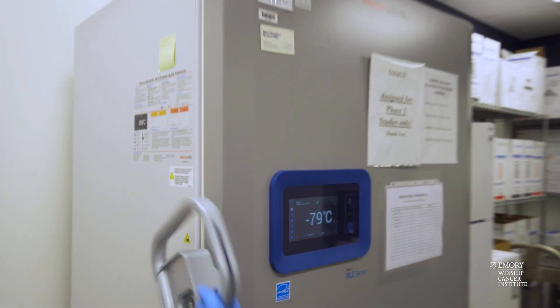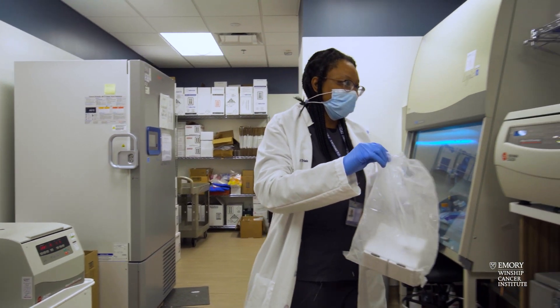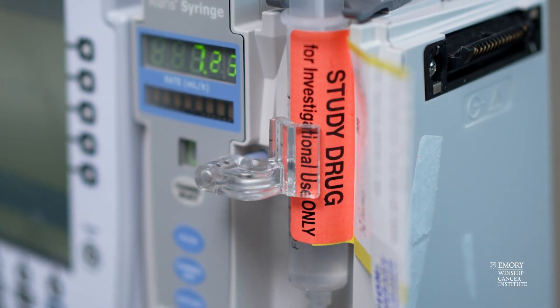Phase one clinical trials are first-in-human clinical trials. We're taking drugs or drug combinations that are initially investigated in the lab — either in cell lines or in animal models — and now they're ready to be tested in a phase one clinical trial. Within that setting, the goal is really safety, and then to try to identify a signal of efficacy. And increasingly, we understand more and more about the genetics and molecular aspects of cancer.